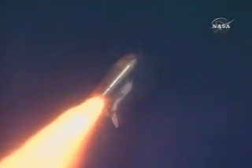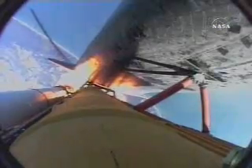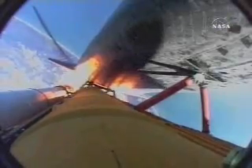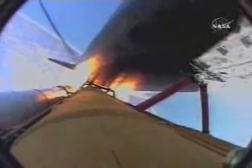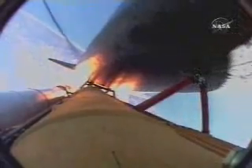Engines now at 72 percent, beginning to throttle back up as the vehicle passes through the area of maximum dynamic pressure. Atlantis, Houston — go at throttle up. All three liquid-fueled engines are back at full throttle.